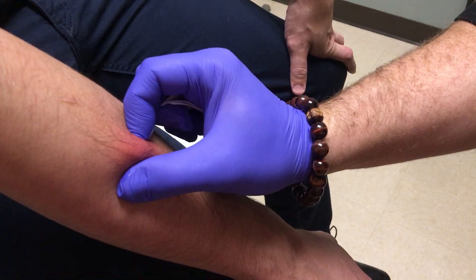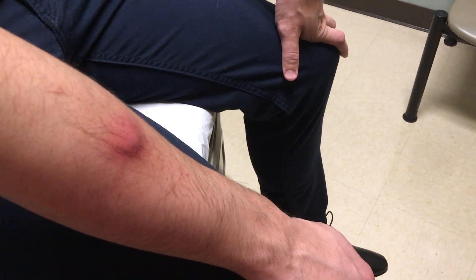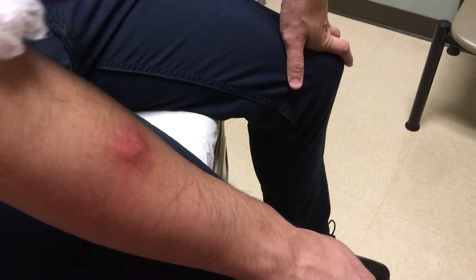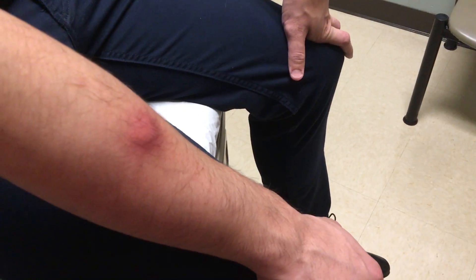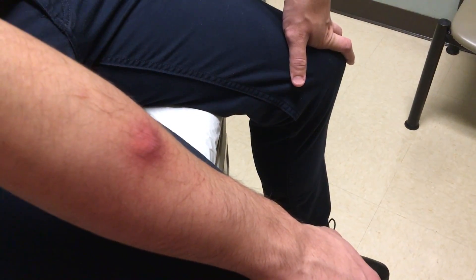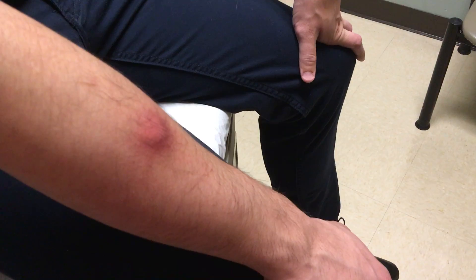We're gonna see if anything comes out. There's a little head and I think there might be a little pus. This is a bug bite — do you know what bit you? No idea, okay.